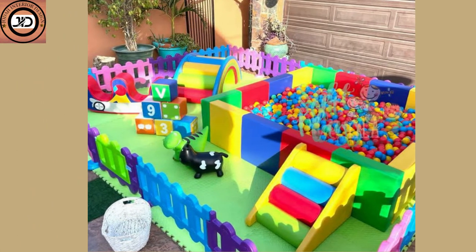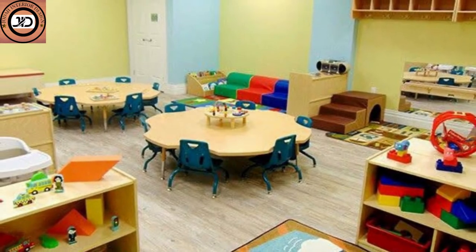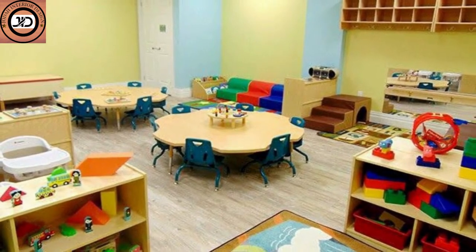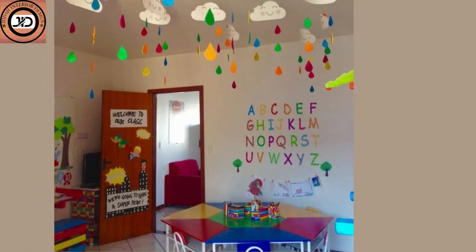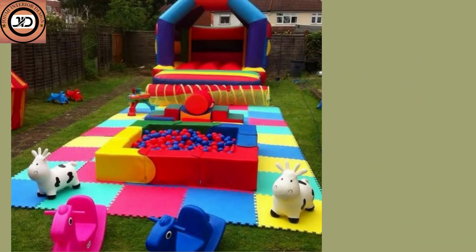Infuse educational elements into the decor. A world map mural encourages geography and exploration. Number or alphabet wall decor transforms learning into a game.